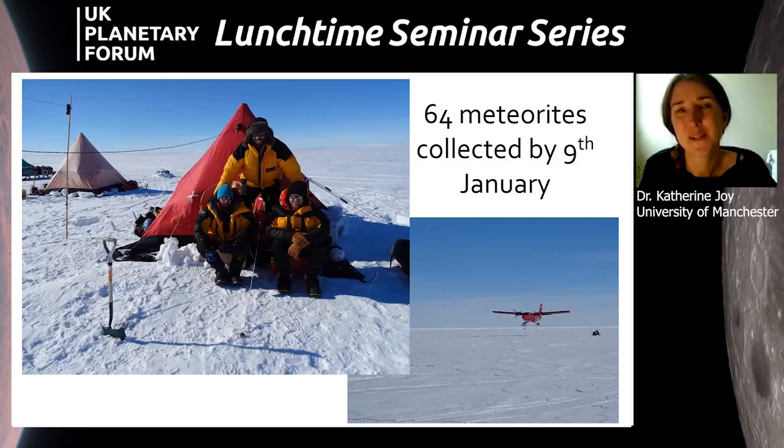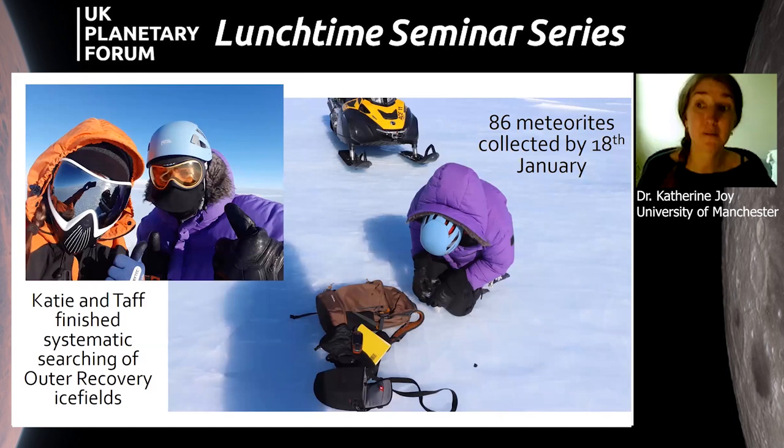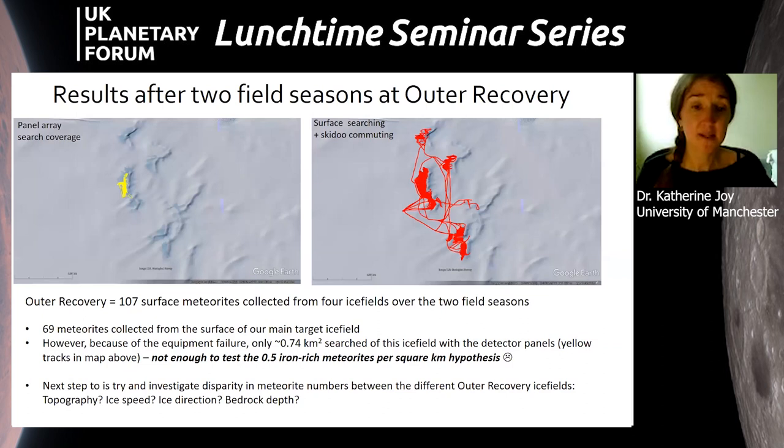By January 9th, the subsurface detection phase was wrapped up, and Roma, Jeff, and Valter were collected. By this point we had recovered 64 surface meteorites — a very strong haul. Taff and I then stayed on for a bonus extension, completing a full search of all ice fields in the surrounding area and recovering a large additional number of samples, finishing the area comprehensively.